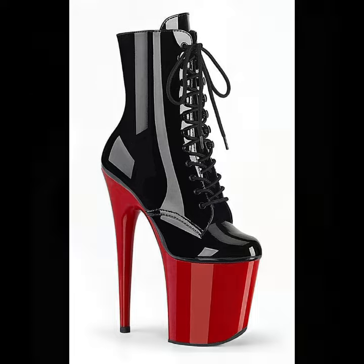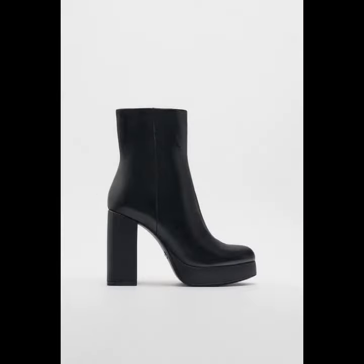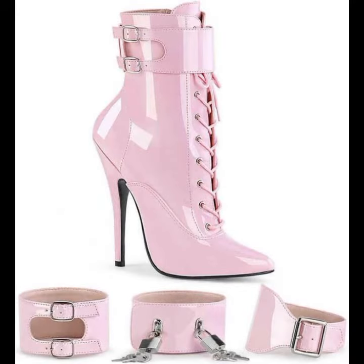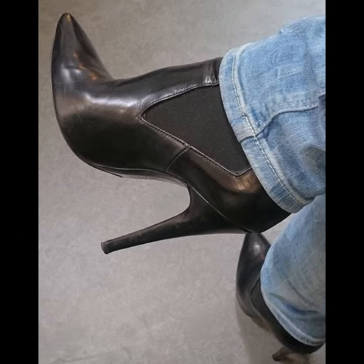Friends, you can wear this amazing collection to match your dresses. You can also wear this attractive collection formally. Please try this attractive and amazing collection — different styles, different ideas.